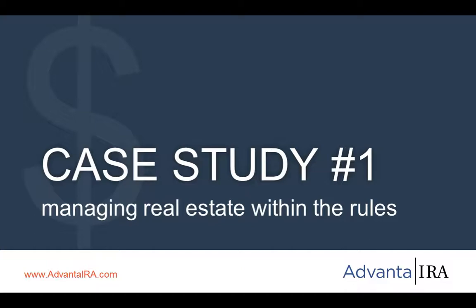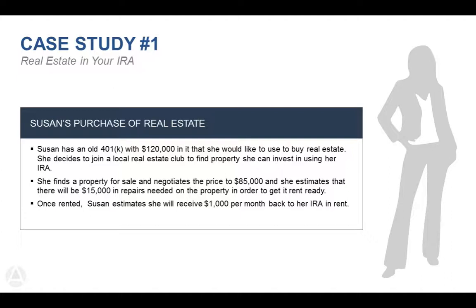Case Study 1: Managing within the rules. Susan has an old 401k with $120,000 that she wants to use to buy real estate. She finds a property and negotiates the price at $85,000, with an estimated $15,000 in repairs needed to get it rent-ready. Advanta IRA helps with the account but gives no investment advice — it's completely up to Susan on the property she chooses. She or her real estate agent negotiates the contract. Once it goes to contract, we help make sure everything is properly titled in the name of the IRA.